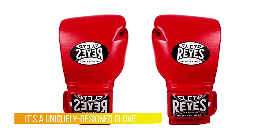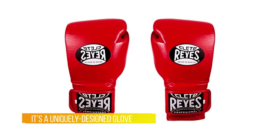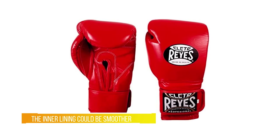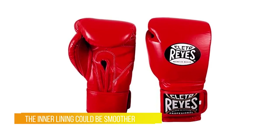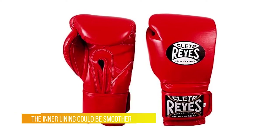Even as a copycat design, the velcro version costs more, and there are tons of fun colors too. My only annoyance was that the inner lining could be smoother. This arguably could have been number five on the top five boxing gloves list.